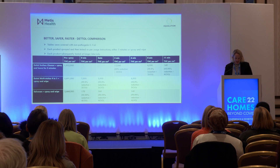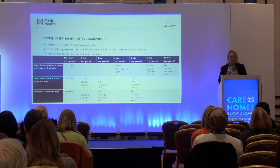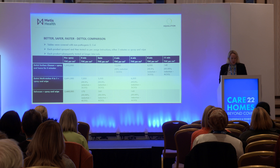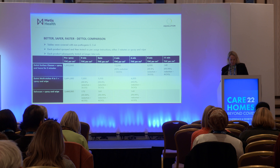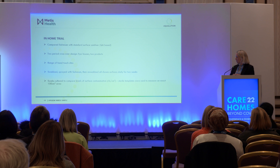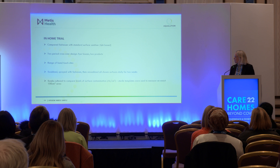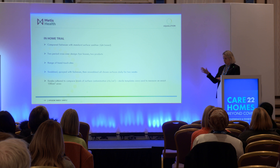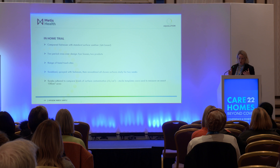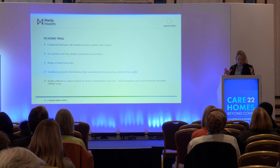Those log reductions really matter, because if you're leaving any bacteria or viruses on the surface there is the worry about cross-contamination and re-spreading. With these initial results we moved on to an in-home trial with Bupa, comparing Salvasan with their standard quat-based product. We did it across four houses with a range of hand-touch sites — microbiology swabs were taken, surfaces were sprayed with Salvasan or the competitor product, then re-swabbed daily for two weeks. Swabs were cultured to compare colony forming units, with sterile templates used to measure an exact area.